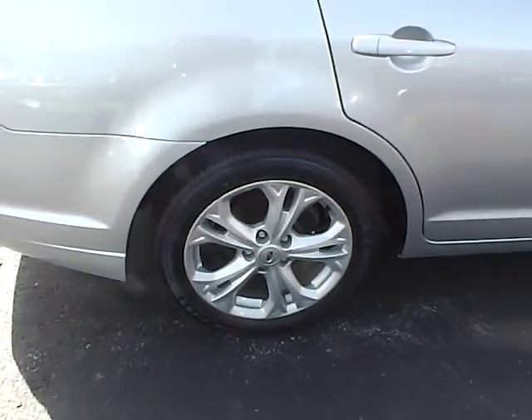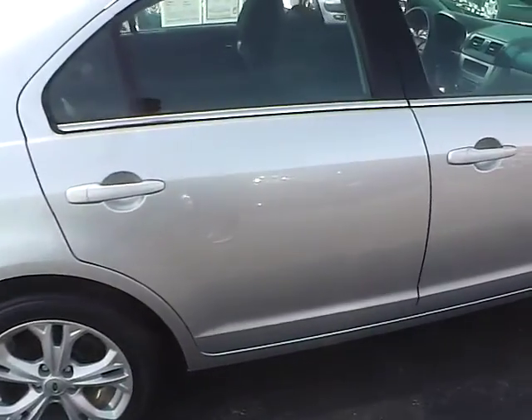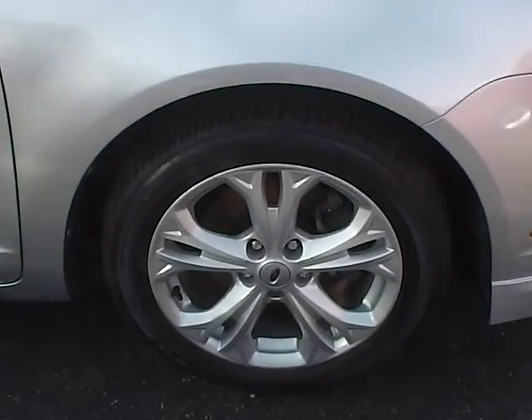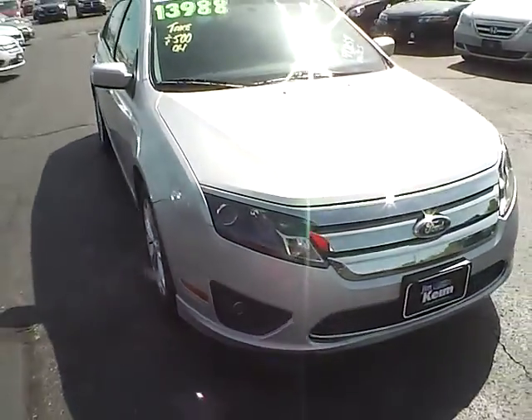These wheels are wrapped in Kelly GT tires. A little clean side of the car here. Those tires look to be brand new — there's lots and lots of tread life on those.